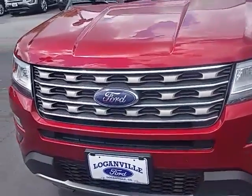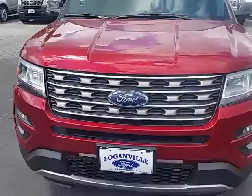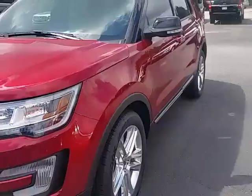Hi John, this is Max at Loganville Ford. This is the particular Explorer that you had found on our inventory — this is the one that you picked out. As you can see, it is available.